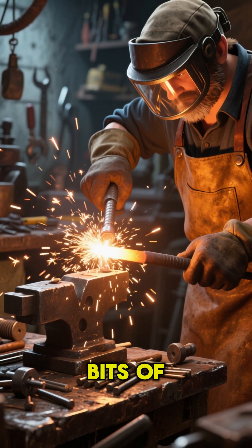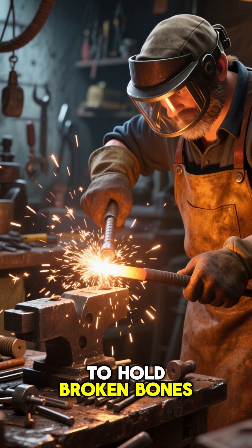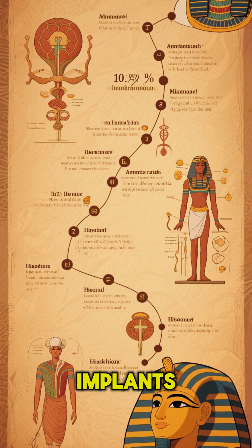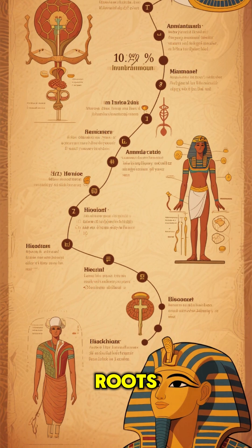These aren't just random bits of metal. They were carefully crafted and inserted to hold broken bones together, allowing them to heal properly. This makes the ancient Egyptians the pioneers of orthopedic implants. It just goes to show, modern medicine has some seriously deep roots.